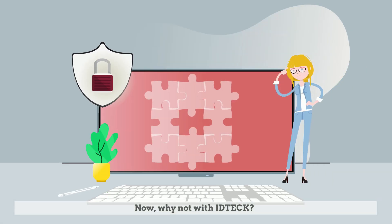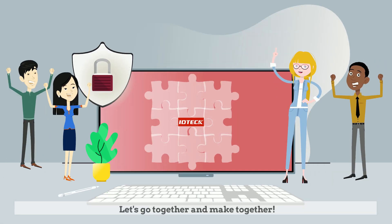Now, why not go with ID Tech? Let's go together and make together.